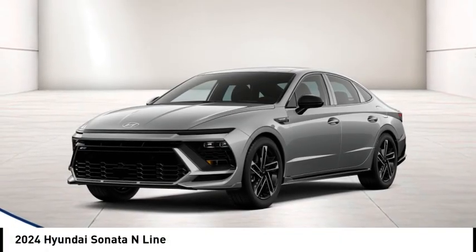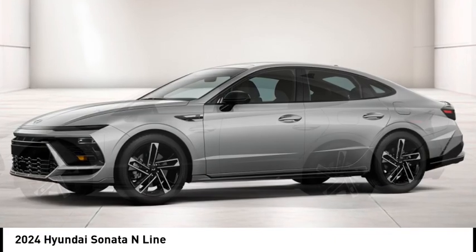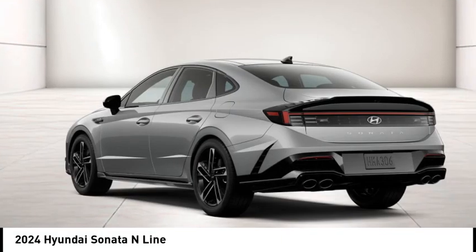Come test drive the 2024 Sonata. The Sonata has a long list of technologically advanced interior features and options that make driving safer, more convenient, and much more fun.